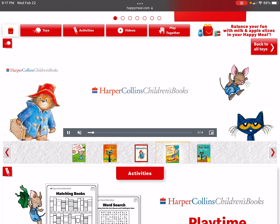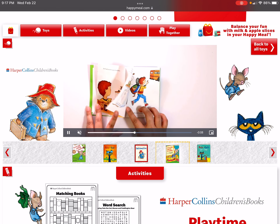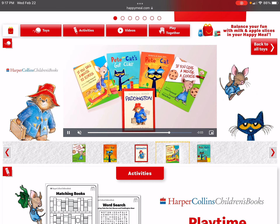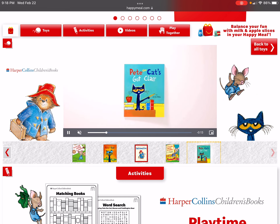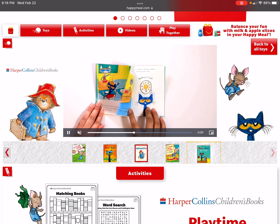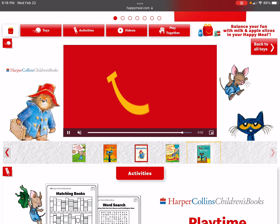Now book number four: If You Take a Mouse to School. Last one: Pete the Cat's Got Class. This looks so nice.